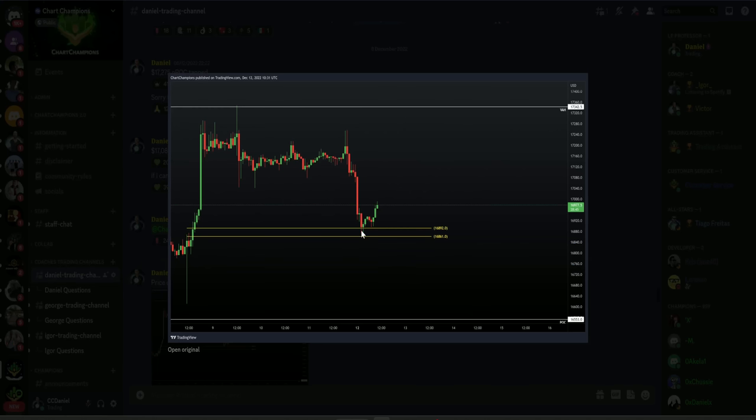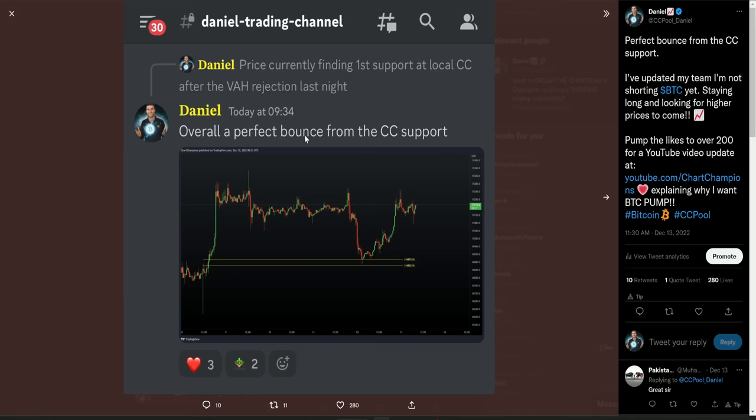The way we got here was we bounced off of that CC originally. After rejecting the value area high, we pulled back to the local CC. From that local CC, we got a really nice bounce. I did post this in my group on the 12th of December as we hit that level. From here, we actually changed our market structure: higher low and higher high. So we've got our local market structure change, and 12 hours later that was confirmed to be the low, as we got a really nice bounce from that CC support level.